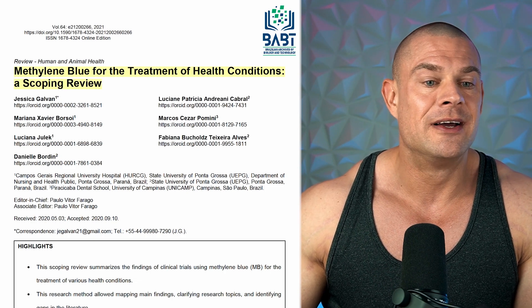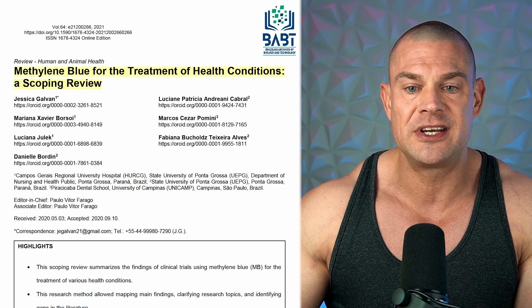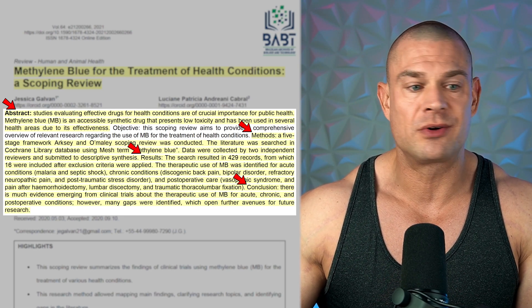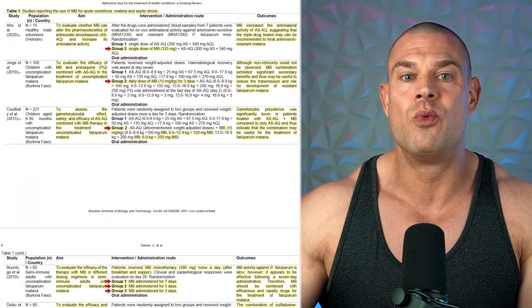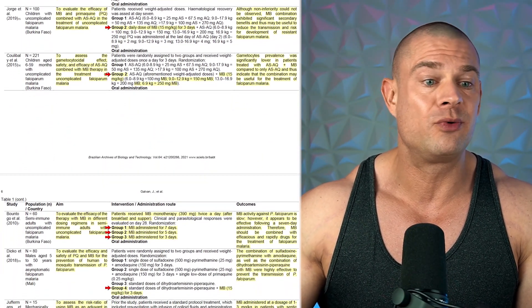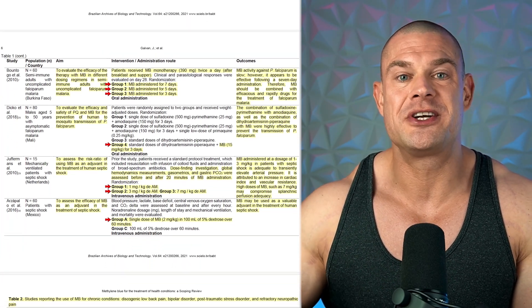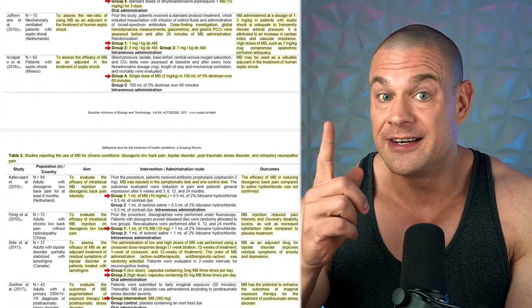It's very important to know that methylene blue is studied and administered at much higher dosages than we would generally recommend for nootropic or performance-enhancing purposes. In a study by Golvin et al., published January 2021 — a scoping review titled 'Methylene Blue for the Treatment of Health Conditions' — researchers indexed 16 previously performed studies. The dosages in tables one, two, and three are all well above five milligrams daily, going all the way up to 390 milligrams twice daily for seven consecutive days — insane dosages nobody would recommend to healthy individuals.